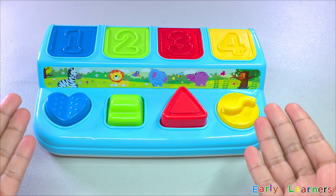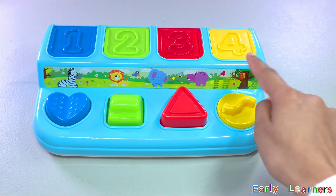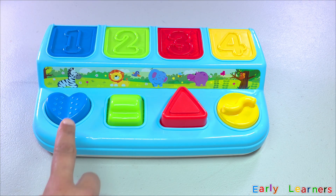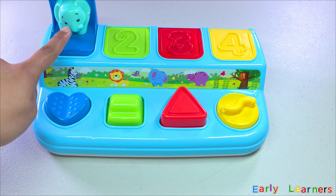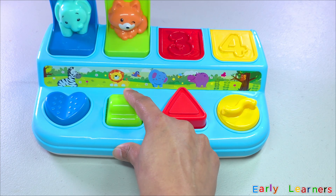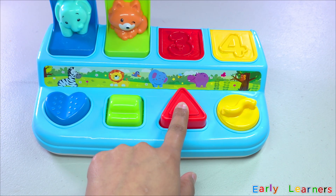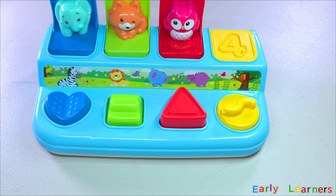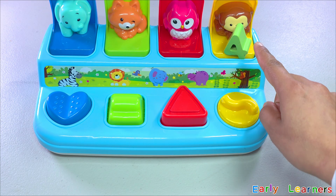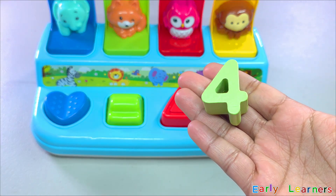Look at this colorful popping toy. We have got number one, two, three, four. Let's pop number one and see what is inside — it is an elephant! Let's pop number two — it is a fox. What is inside number three? It is an owl. What is inside number four? Look! We have found our next number — it is number four.